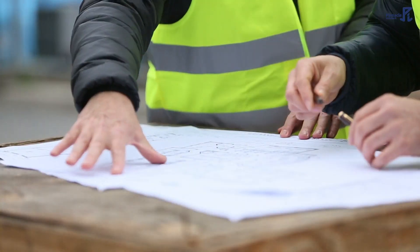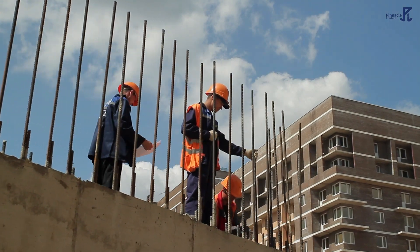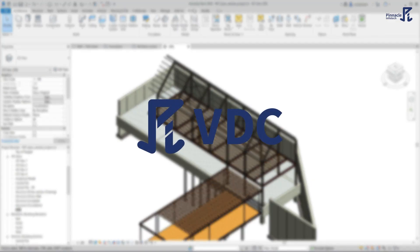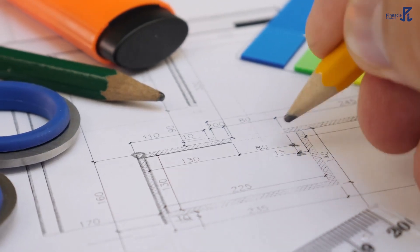Hello fellow VDC professionals. Are you tired of repetitive and time-consuming tasks in your BIM projects? Say hello to Pi VDC, the ultimate suite of automation tools and technologies designed to revolutionize the BIM industry.